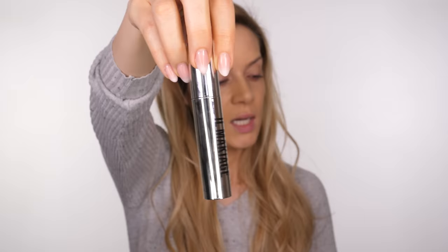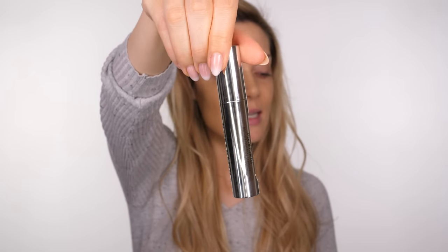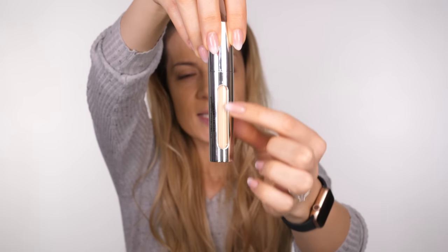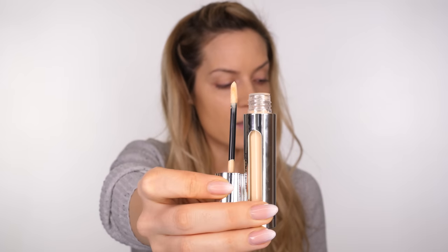I also picked up their concealer. You get quite a lot of it — there's a little window so you can see the color and how much you've got left, and it has a little doe-foot applicator which most concealers have these days. The first shade they sent me from the quiz was way too light, and this one is still pretty light. I got in touch with them and they kindly sent me two shades darker.